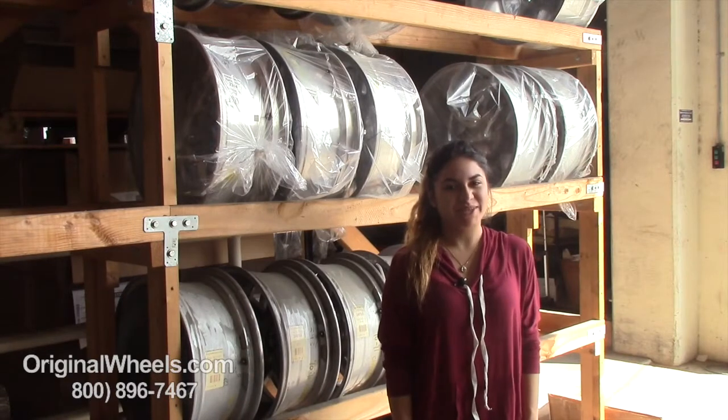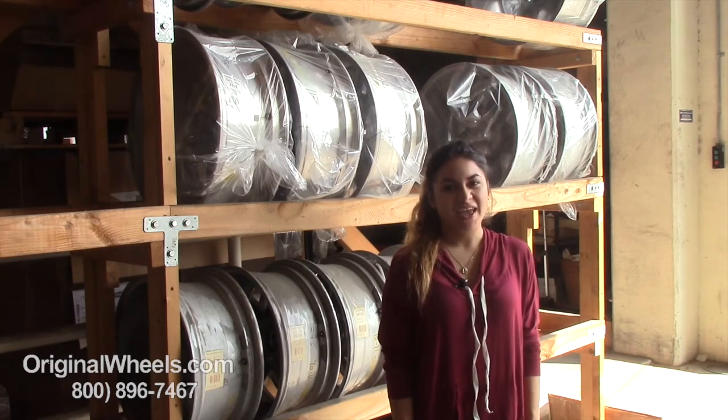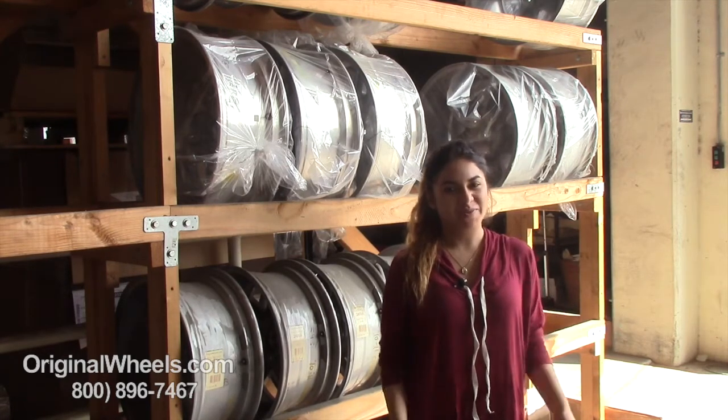Hey everyone, it's Veronica from OriginalWheels.com. Since you're watching this video, you are in search of factory original Acura RLX wheels. At any point in this video, you are more than welcome to click on the link below to browse our large inventory of Acura wheels.